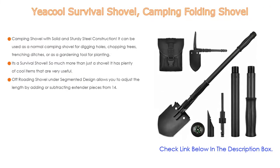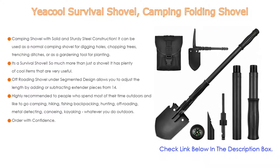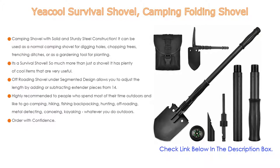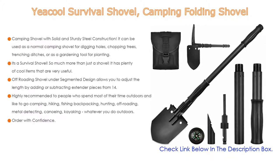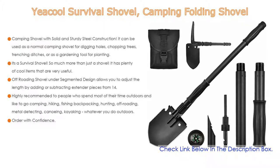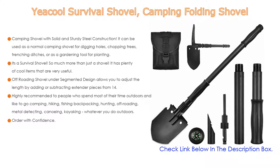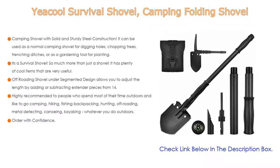Number three: the YeeCool Survival Shovel Camping Folding Shovel has solid and sturdy steel construction. It can be used as a normal camping shovel for digging holes, chopping trees, trenching ditches, or as a gardening tool for planting. It can also be used as an emergency tool in your vehicle — a nice addition to your camping or off-roading trip. It is a survival shovel with much more than just a shovel.